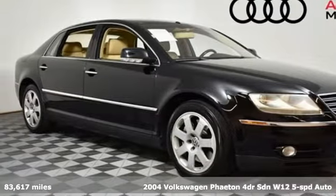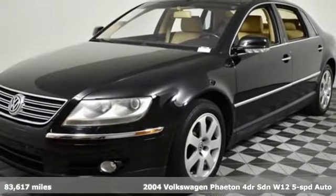Here's a 2004 Volkswagen Phaeton. Enjoy every drive in a Volkswagen.